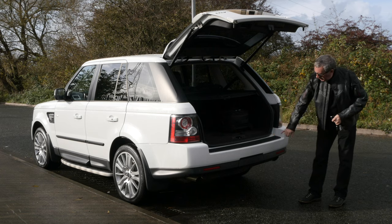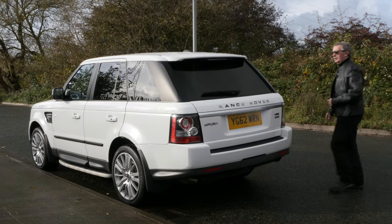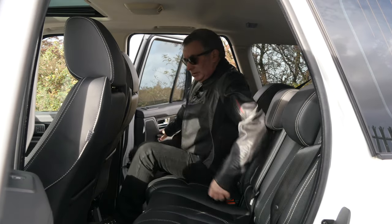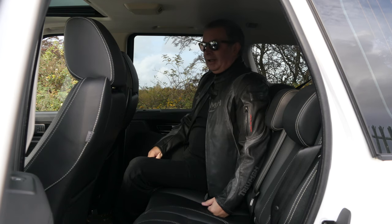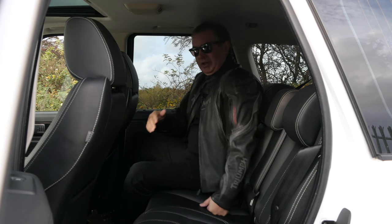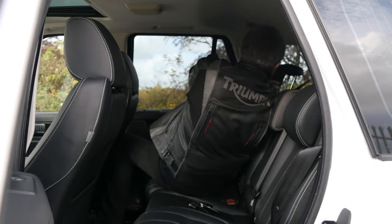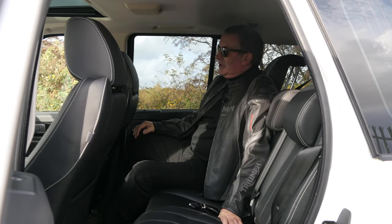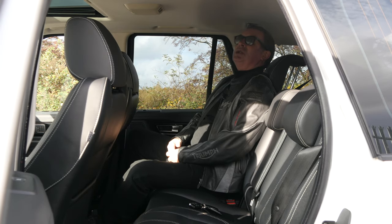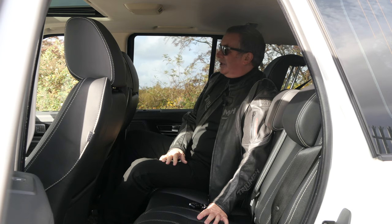We've got the rear load cover, rear parking sensors, and it's also got a reversing camera. In the back of a Range Rover Sport the headrests are set low down — if you're an adult they end up right in the middle of your back. With the headrest up it's in a pretty comfortable position; my head's nearly touching the roof. These seats just don't look like they've ever been sat in. Big heavy-duty mats in the back — really, really well looked after, lovely inside.